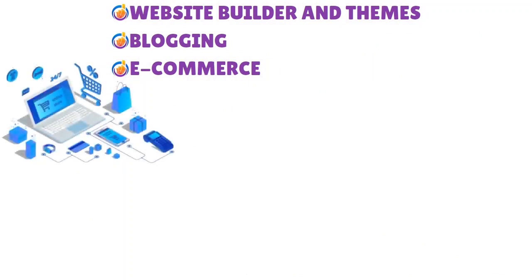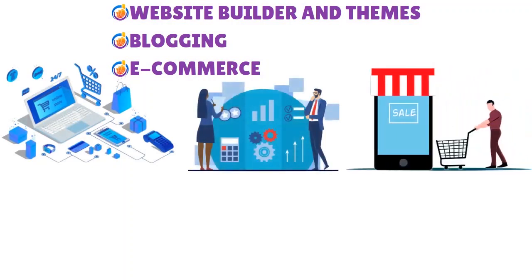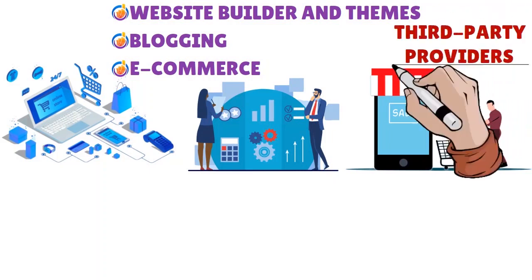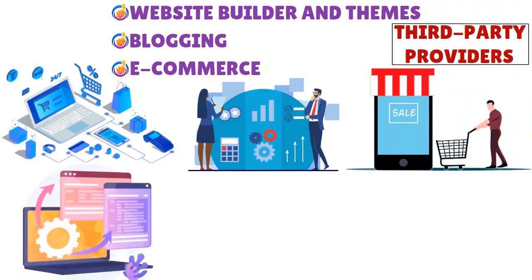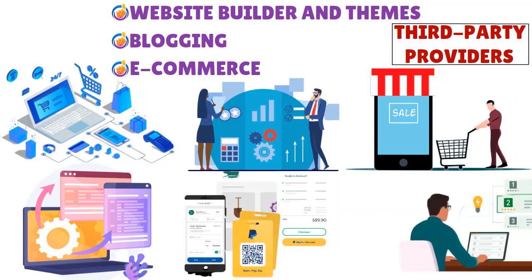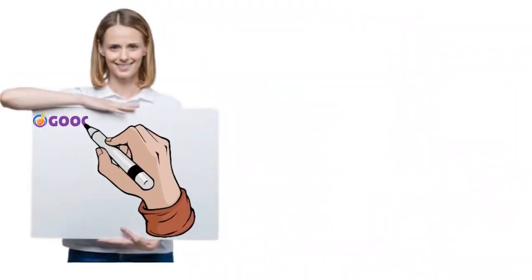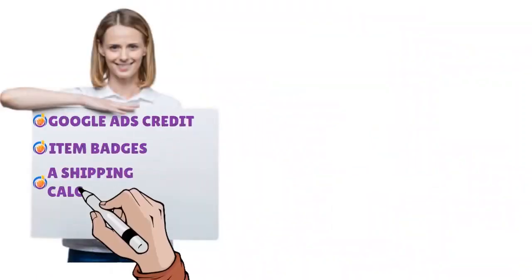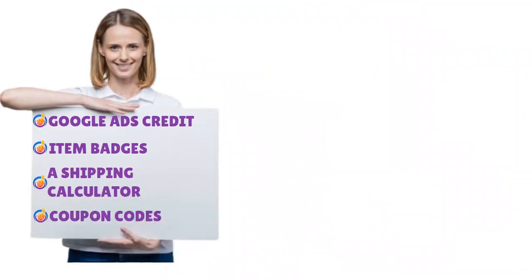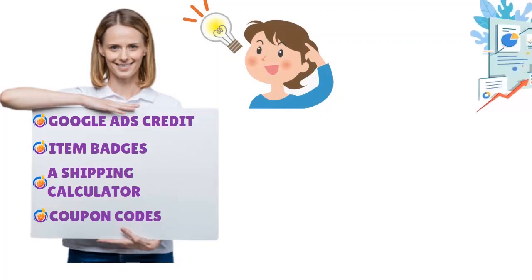For e-commerce, Weebly has got you covered, offering everything you need to get started: shopping cart, product pages, and payment through Square or other third-party providers. It also has built-in integrations with popular payment processors such as PayPal and Stripe. If you want to take your store to the next level, upgrade to Weebly's professional plan or higher to access features such as Google Ads credit, item badges, a shipping calculator, and coupon codes.